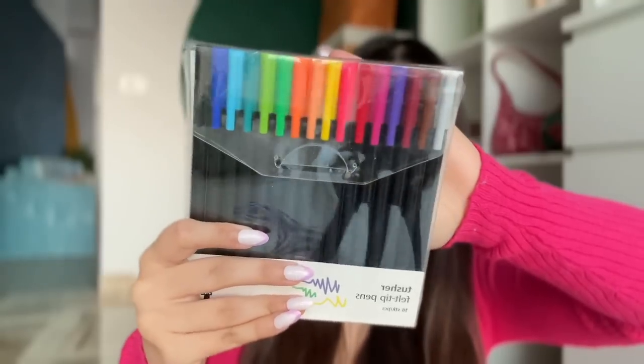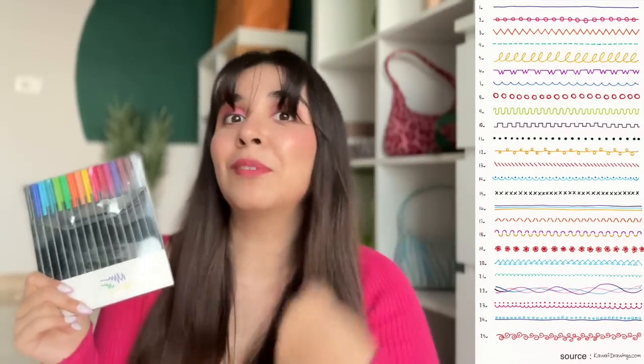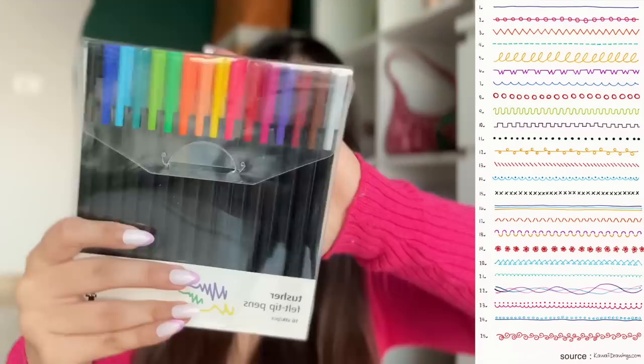This is a pack of 16 felt tip sketch pens. It's a little pink, and I wanted to try new things. It's very smooth to write with — great for making notes, greeting cards, and journaling as well.